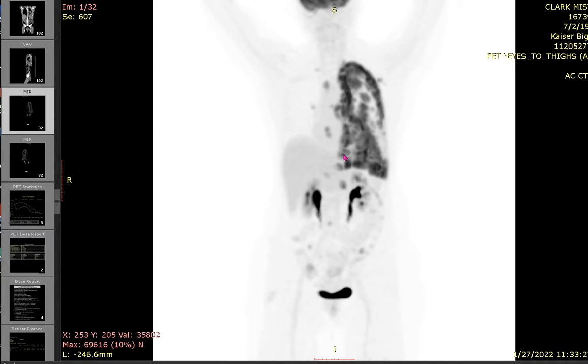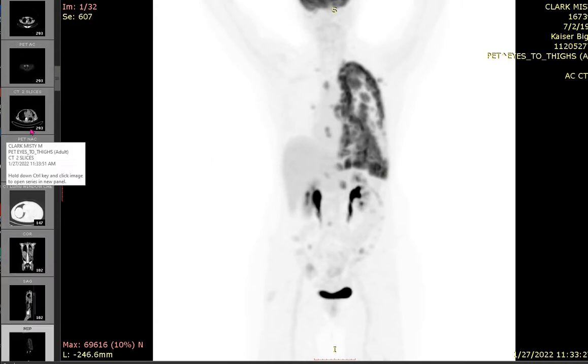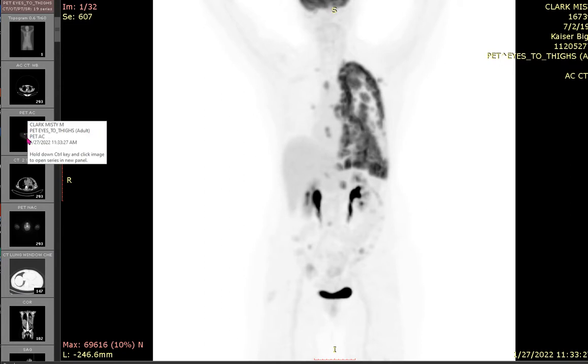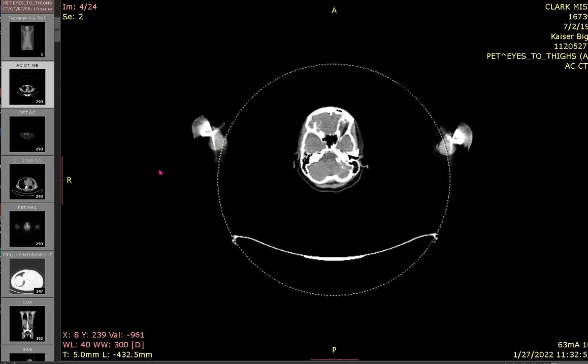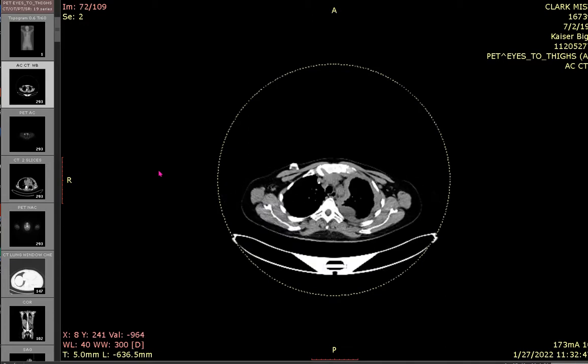Hopefully when we do our next scan, probably in April, this will be a lot quieter. We won't know until April, but overall I'm happy with the results. I think this is just a regular colorless scan.